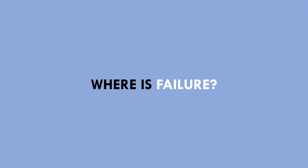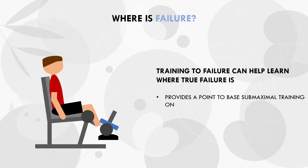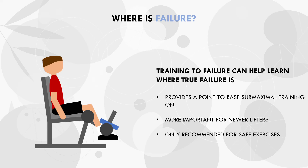So far it seems that training to failure is probably not the most efficient way to train from a stimulus vs fatigue tradeoff. However, can training to true failure have some potential benefits over leaving reps in reserve in certain contexts? The first benefit is to help trainees learn exactly where the point of failure is. If we never train to failure, how do we know how far from failure we are? If we base our training program off reps in reserve or RPE, it is probably important to actually know how far we can push ourselves. While experienced lifters have a more accurate determination of proximity to failure, newer lifters may not — so it is probably important to train to failure every so often to become familiar with the feeling of true muscular failure. However, this should only be done on movements that are safe to do so, like isolation lifts, machine exercises and cable movements.